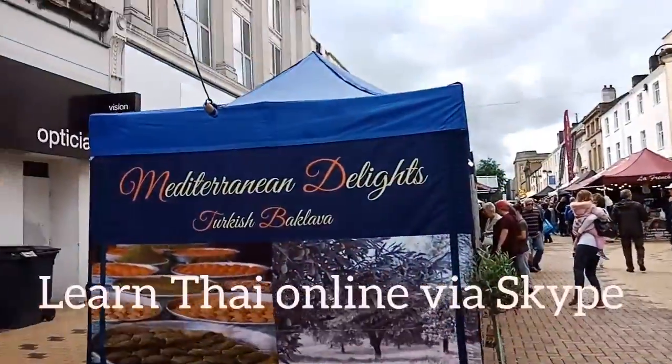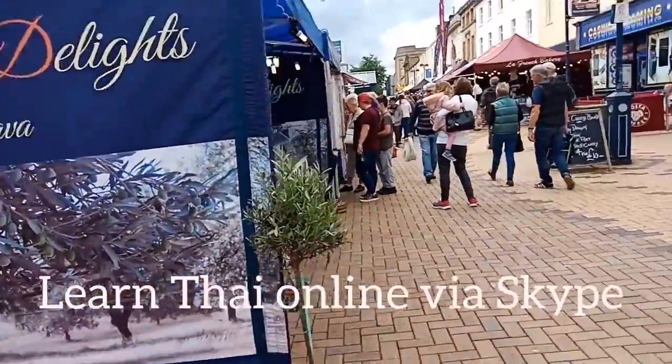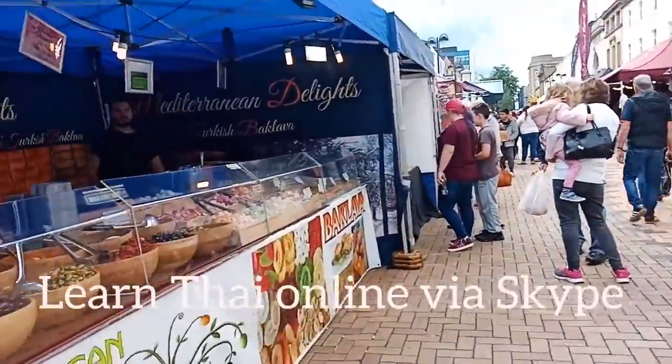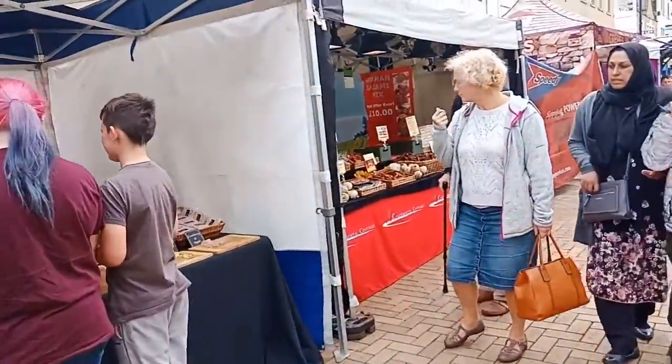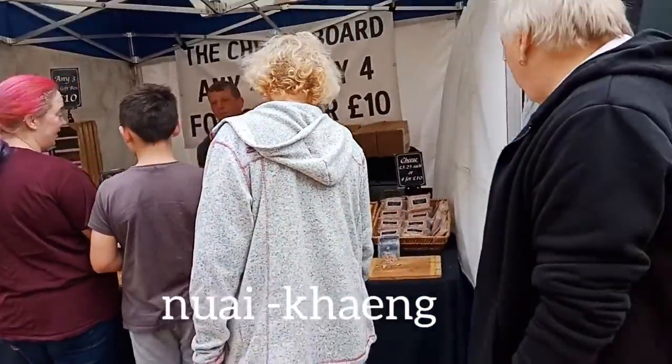Mediterranean delight turkey — this is from Turkey. From potato, lakmaca, maca. Maca cheese, honey cheese.